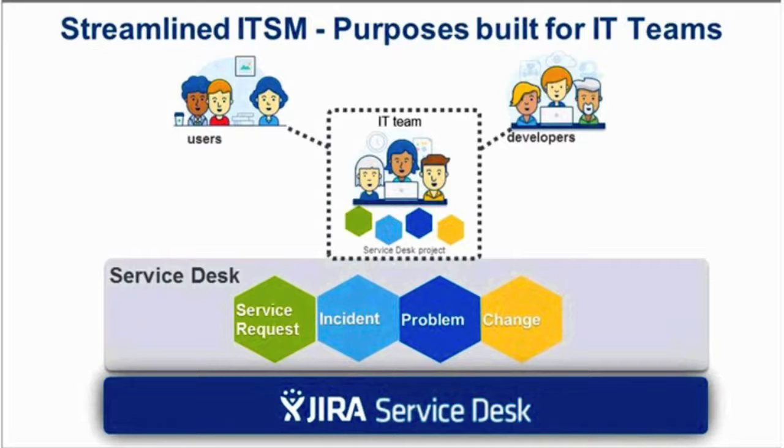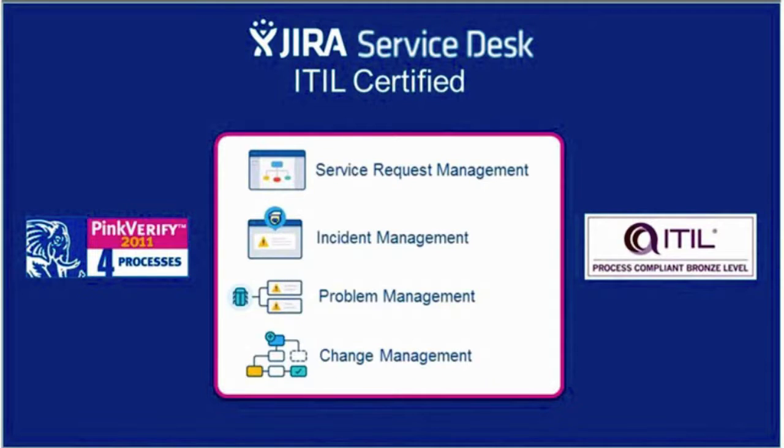Can Jira Service Desk support the ITIL needs of your organization? Absolutely. ITIL is the gold standard for IT teams around the world — an integrated set of best practice processes for delivering IT services to customers. ITIL's primary objective is maximizing value to the business by aligning IT resources with business needs. Many Atlassian customers are adopting Jira Service Desk to address their organization's ITIL needs, and it's super flexible because it leverages the power of Jira.